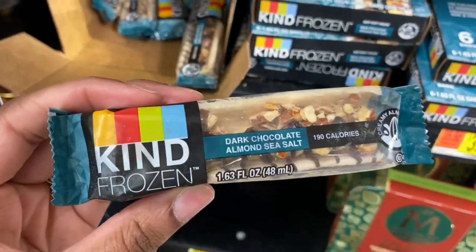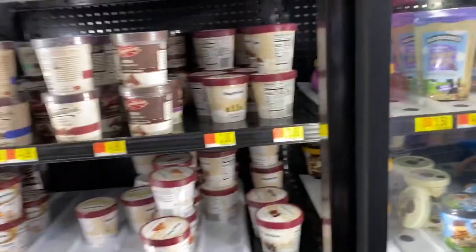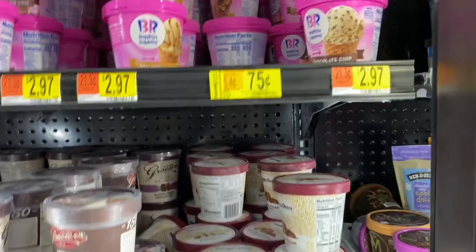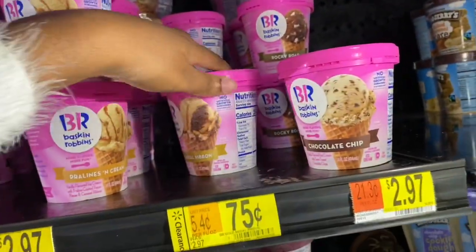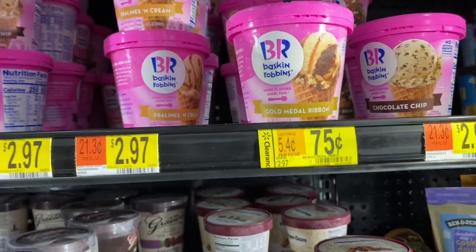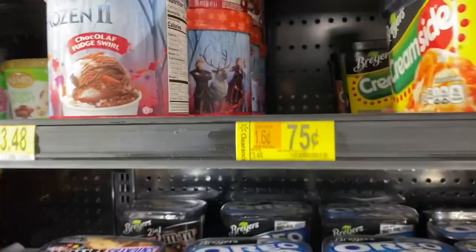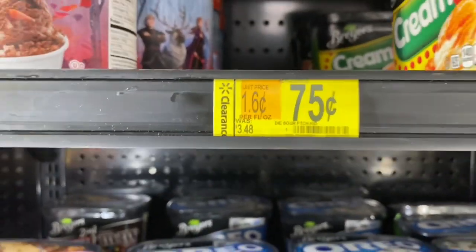Look guys, I didn't even know they had these — they're 25 cents. Be Kind frozen. I'm going to try this. Baskin Robbins Gold Medal Ribbon — 75 cents, that's not bad. I really wanted the Sour Patch Kids ice cream too.